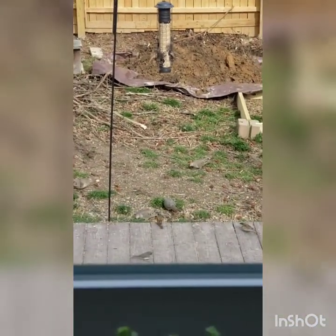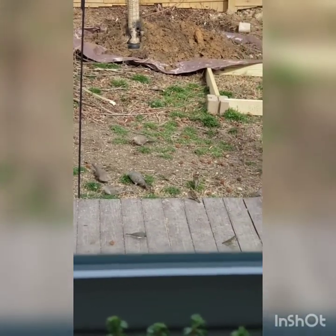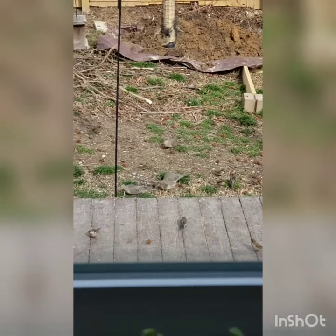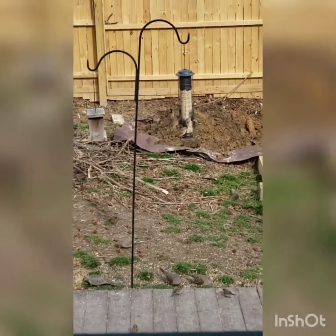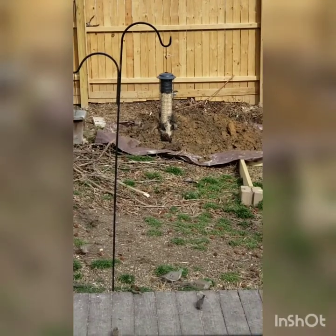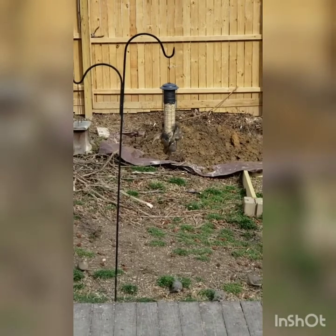Yesterday I put it in and I was like, oh my god, and look — all the seeds underneath, partly from what I spilled. Look, there's a junco, a bunch of morning doves, sparrows, and I've also had chickadees come, but I don't see any at the moment.